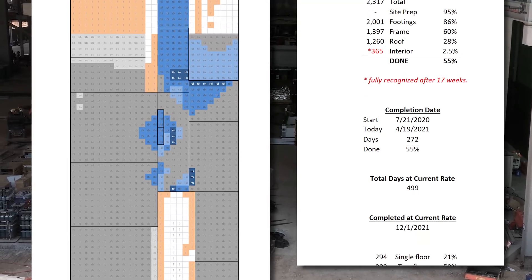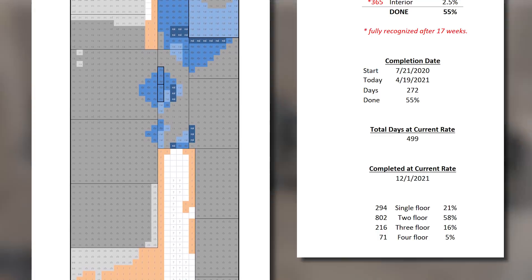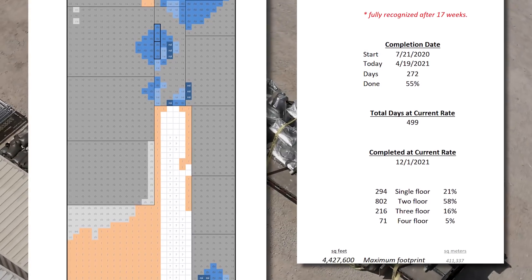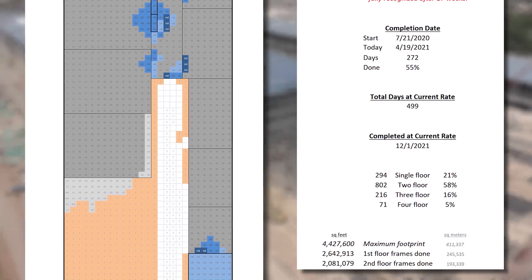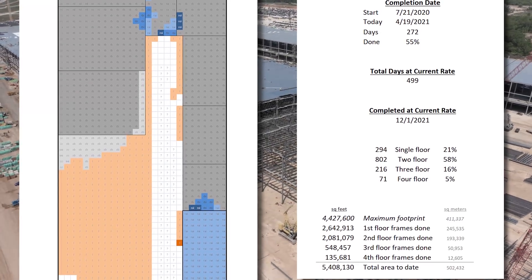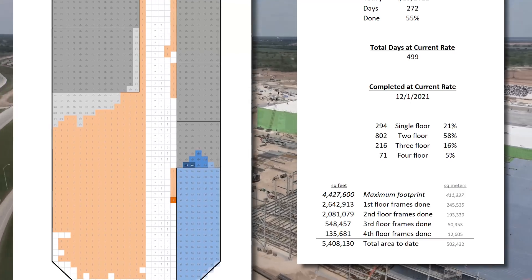21% of the site is single floor, 58% is two floors, 16% is three floors, and 5% is four floors. Just in terms of what has already been framed with steel or concrete: 2.6 million square feet on the first floor (245,000 square meters), just over 2 million square feet on the second floor (193,000 square meters), 548,000 square feet on the third floor (51,000 square meters), and 135,000 square feet or 12,000 square meters on the fourth floor — bringing the current total to 5.4 million square feet, just over half a square kilometer.